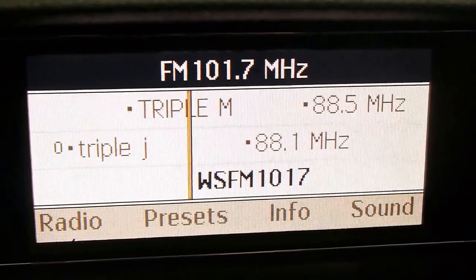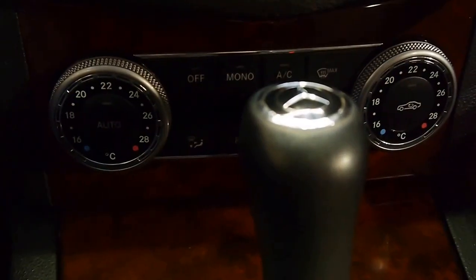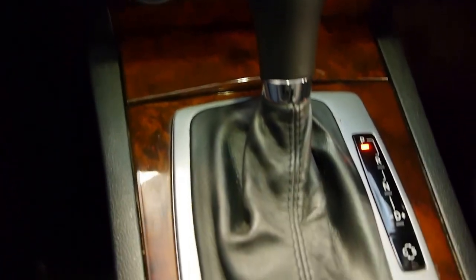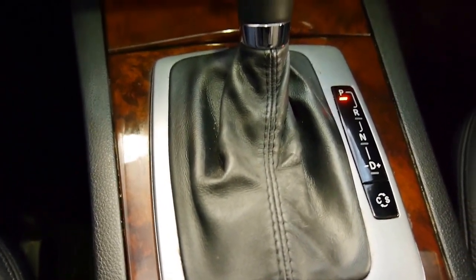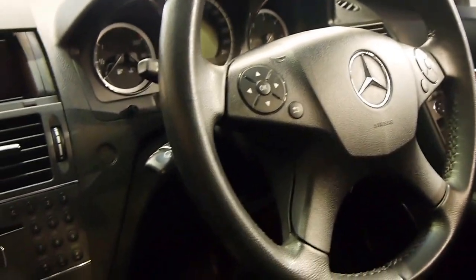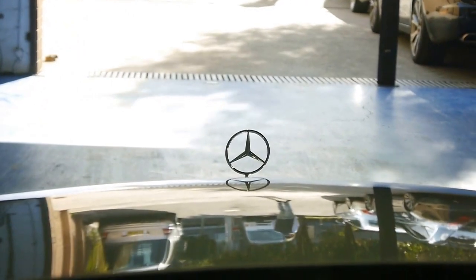The black leather is complemented by the very nice burl walnut trim surrounds on the doors and on the dash. Stepping inside, you have your radio screen — you can toggle through your stations. You've got dual-zone climate control, so your passenger can have separate temperatures. You've got the five-speed touch-shift automatic transmission with comfort and sports settings, and a multimedia steering wheel.